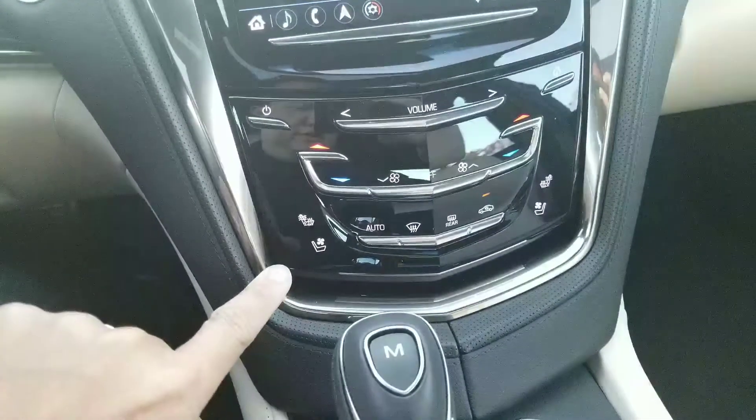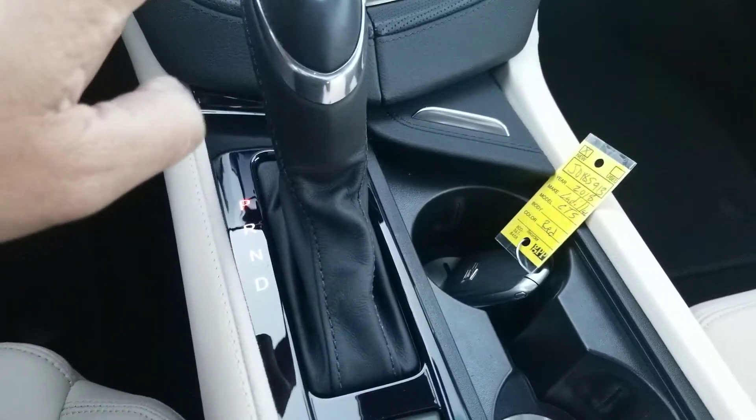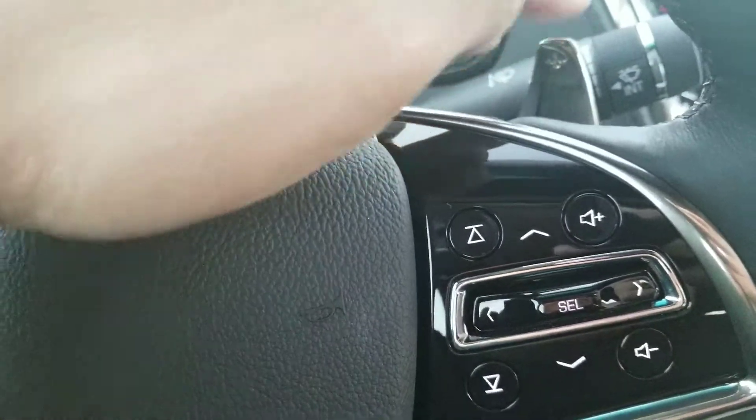There's your heated and cooled seat controls. Automatic control there, and then you have your manual mode here, so you can drive it with your paddle shifting right here and right there as well.